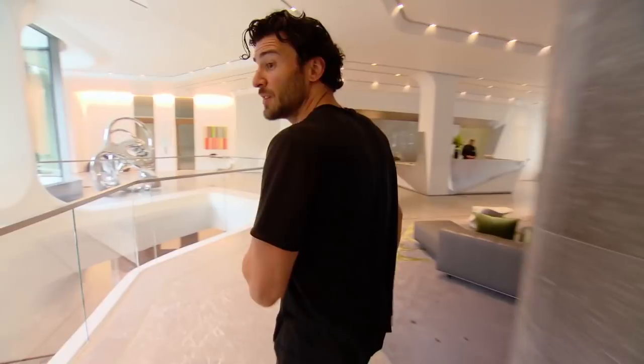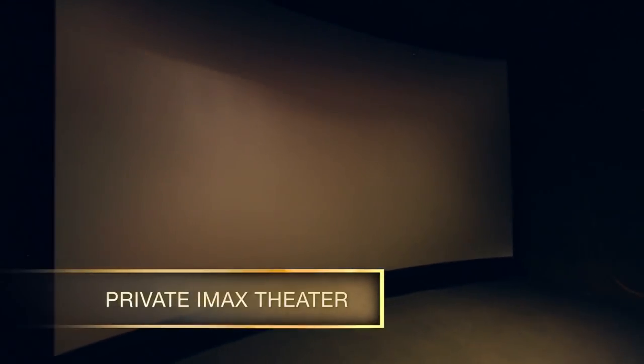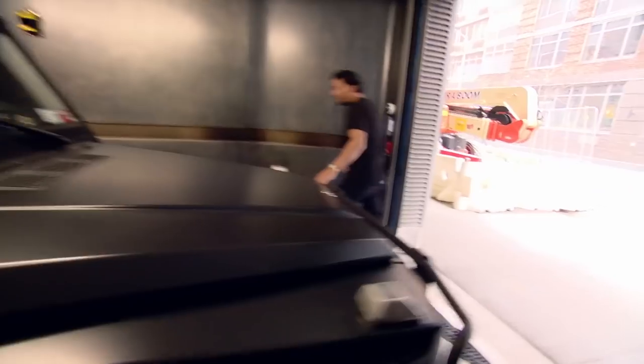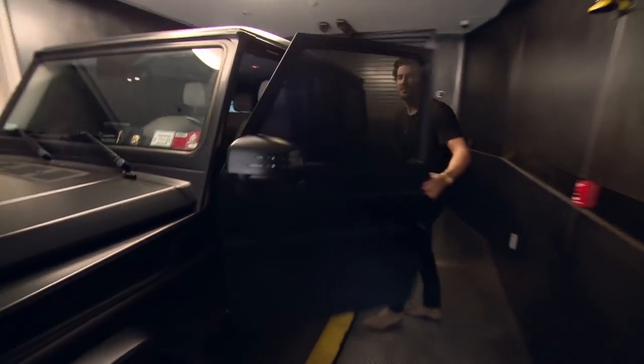Let me show you the amenity space I never thought I'd use but actually use the most — the private IMAX theater. We come down in slippers and watch a movie on Friday night after a nice home-cooked meal. I gotta run, I've got some appointments, some real estate to sell. It's been fun — I hope you come back, but right now I've got to jet.